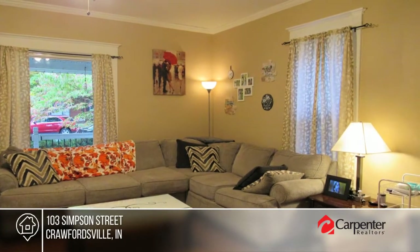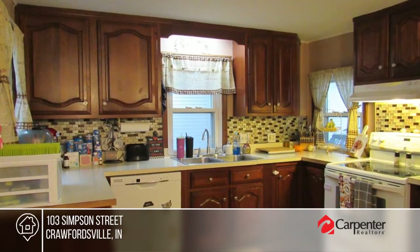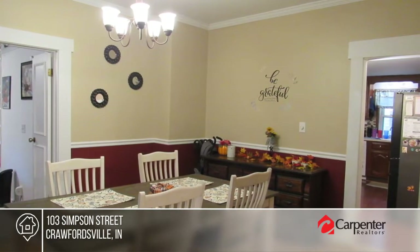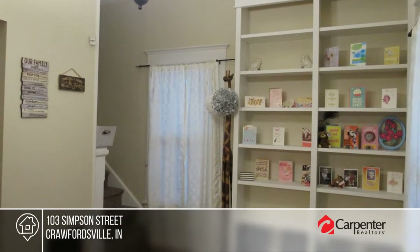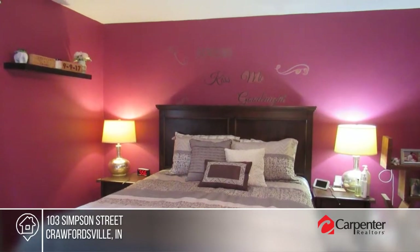Check out this two-story charmer on the city's west side. You'll love the restored hardwood floors, the large family room with sliding glass doors, and the newer flooring in the laundry room. There are four bedrooms and two-and-a-half baths. Outdoors, enjoy the front porch or the backyard with a privacy fence. To see this home in person, call Zachary Team.